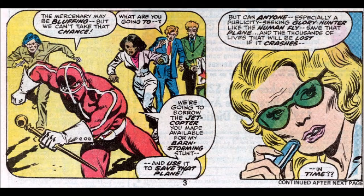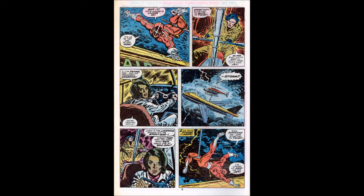We see the Human Fly rushing into action, saying he's going to take the jet copter. The news reporter looks at him and says, "But can anyone, especially a publicity-seeking glory hunter like the Human Fly, save that plane and the thousands of lives that will be lost if it crashes in time?" It seems like they're trying to create a whole Daily Planet/Spider-Man dynamic with this reporter. There's always got to be some melodrama in a Marvel comic, especially in the 60s and 70s.